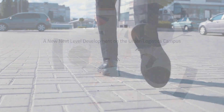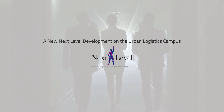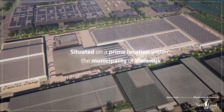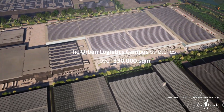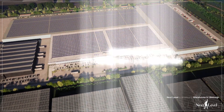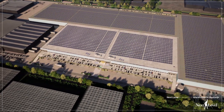This new next-level development is part of the Urban Logistics Campus, which is situated on a prime location within the municipality of Bleisveig. Bleisveig is one of the fastest-growing hotspots in the Netherlands, and the campus stretches over approximately 330,000 square metres, with existing and new developments available from 10,000 square metres up to 150,000 square metres.